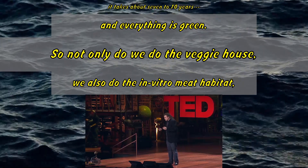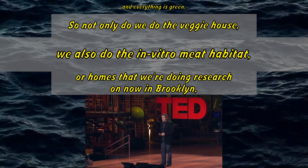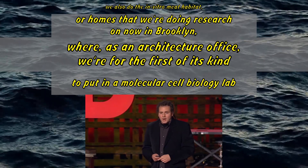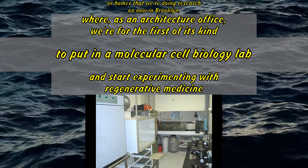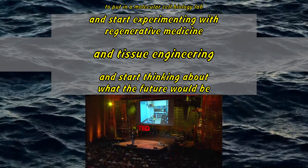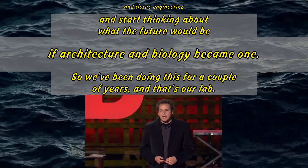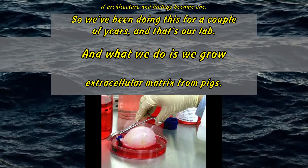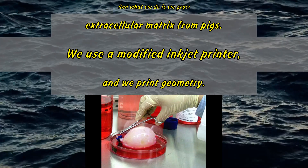Not only do we do the veggie house, we also do the in vitro meat habitat — homes that we're doing research on now in Brooklyn, where, as an architecture office, we're the first of its kind to put in a molecular cell biology lab, and start experimenting with regenerative medicine and tissue engineering, and start thinking about what the future would be if architecture and biology became one. We've been doing this for a couple of years, and that's our lab. What we do is we grow extracellular matrix from pigs.